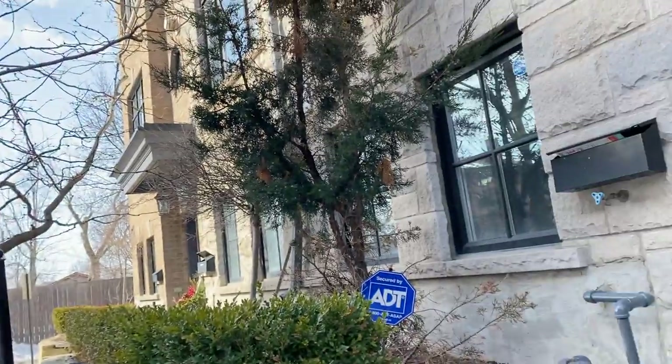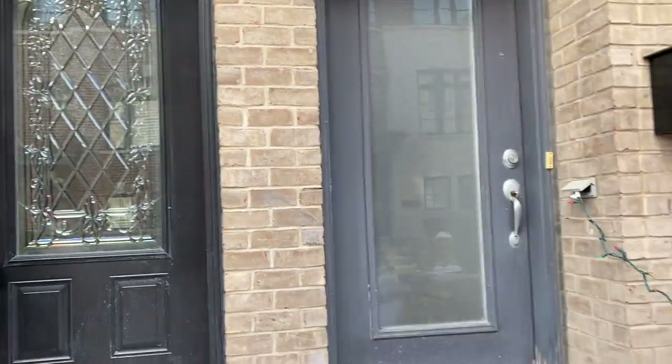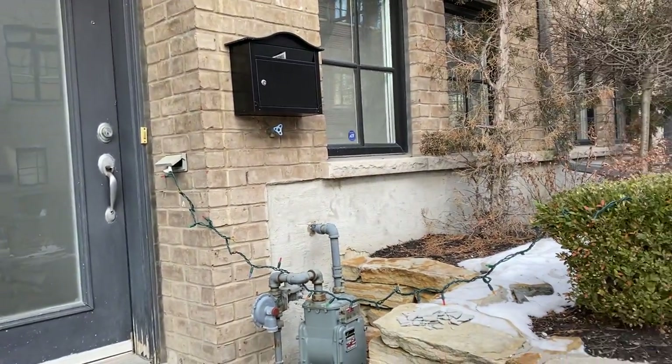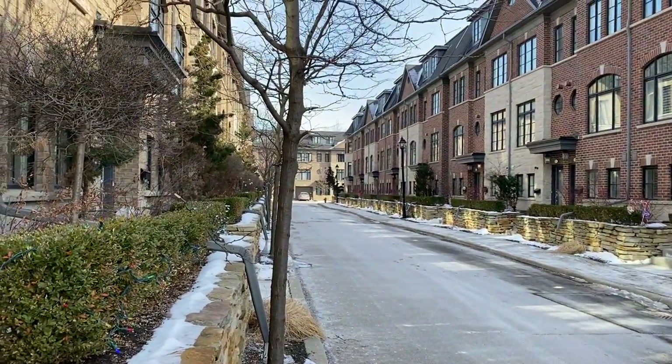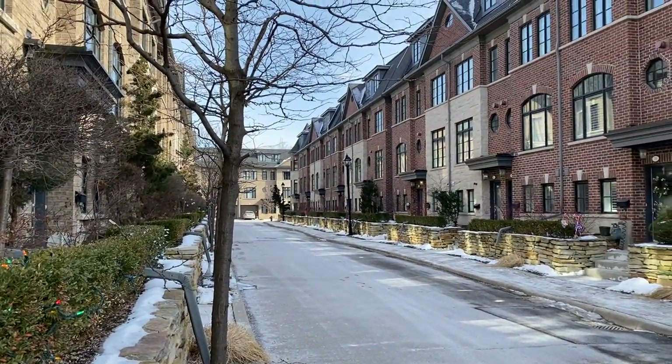Hey there, I'm Holly Chandler of the Julie Caneer team. I'm at 70 Mews, one of our latest listings. So if you need some space, if you are working from home, homeschooling kind of thing, this is a really safe and quiet enclave of townhomes.